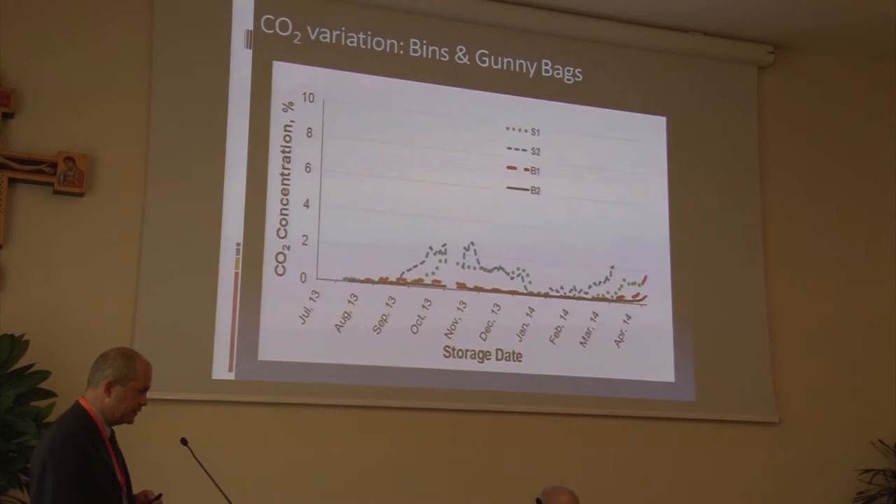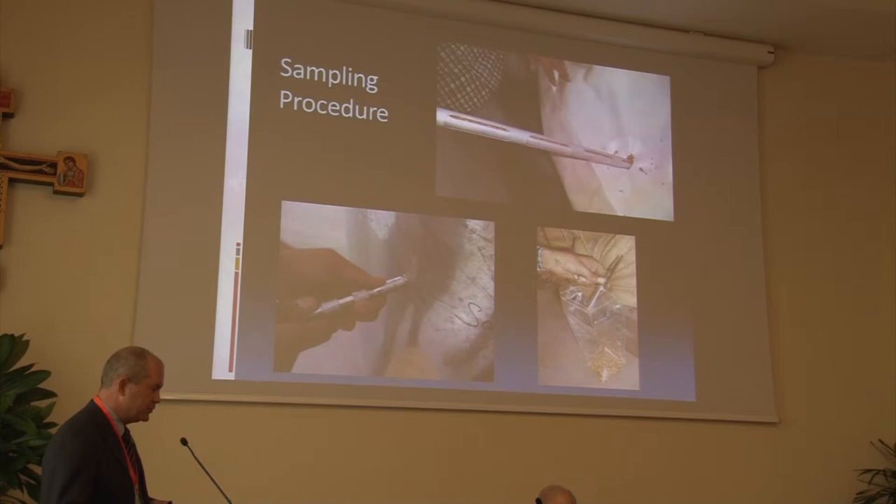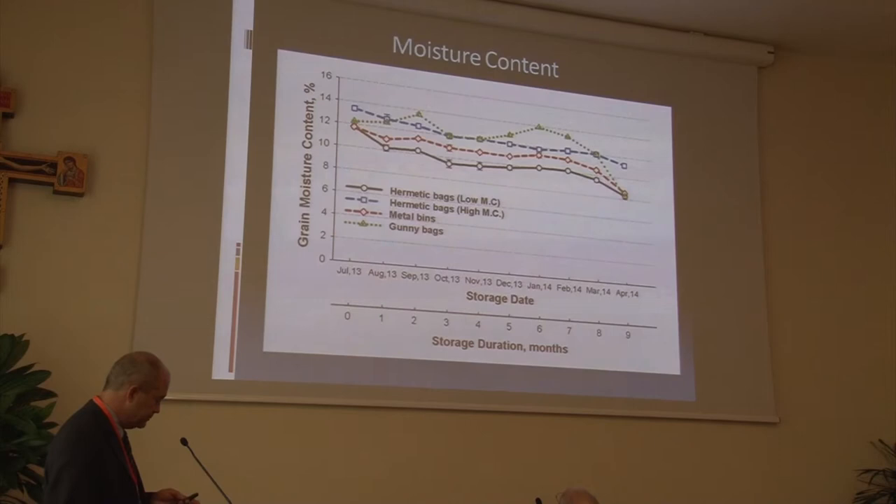To get a sample out for wheat quality testing as well as moisture content, we had to pull samples out of each storage structure. We had a common sample port for the bag that we would glue a seal back over again when done. Moisture contents did not really drift that much during the course of the study. These were in covered storage, so not exposed to sunlight. The gunny bags varied between 12% and 14%, and the hermetic bags roughly maintained their initial moisture content over time.